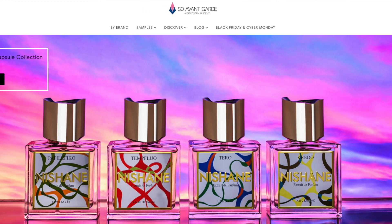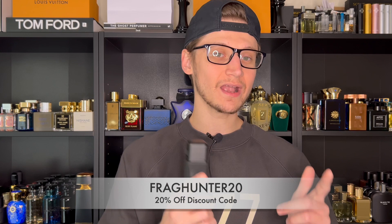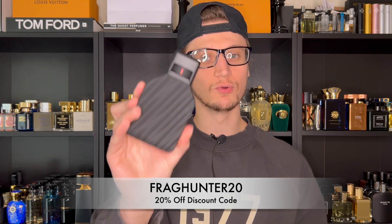They are actually the distributor for Toomey, as well as many other designer and niche brands. I had to hook you guys up with the code — use code FRAGHUNTER20. That's going to save you 20% off of everything on the website, including, of course, the brand new 19th Degree.